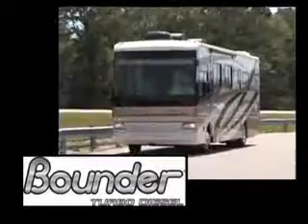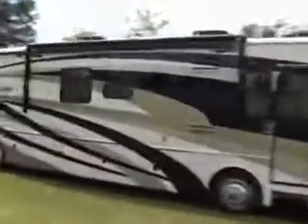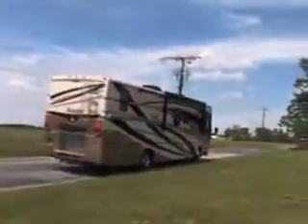The Bounder name is well known among RV enthusiasts. It's been at the top of the list for many years, and the Bounder Diesel serves the name very well with this beautiful home on the road.